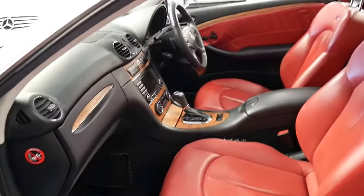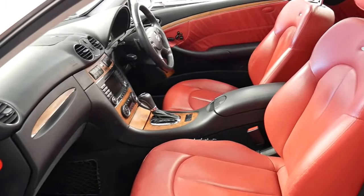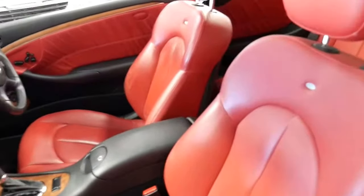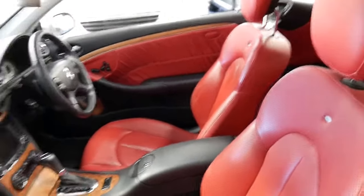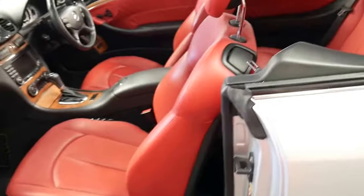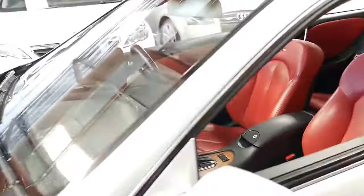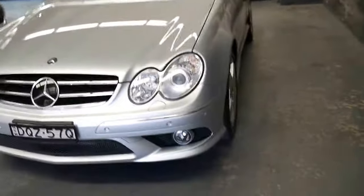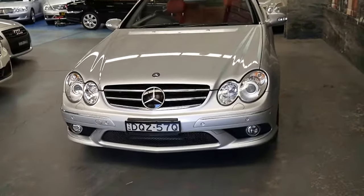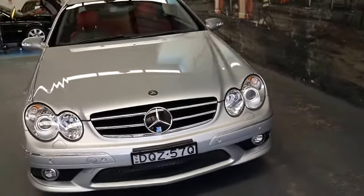Such good value for money — to be able to buy a CLK 500 from 2008, last of the series in a Desenio pack with the AMG pack for this price is remarkable. You've got performance and reliability, and because it's come back so far in terms of price, your resale moving forward should be good. It wouldn't surprise me if the CLK 500s from this era become a collector's item.